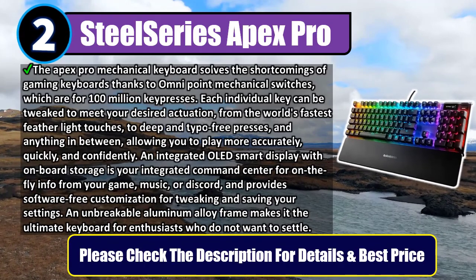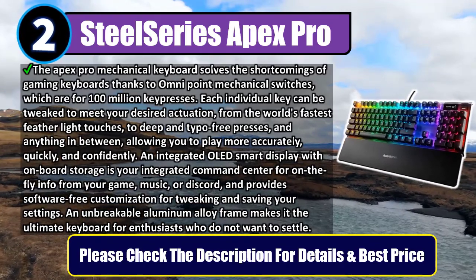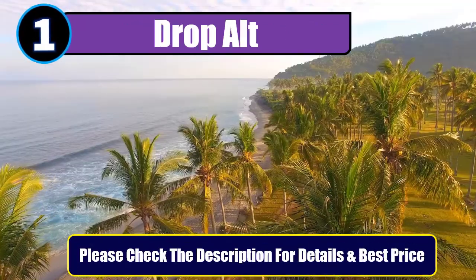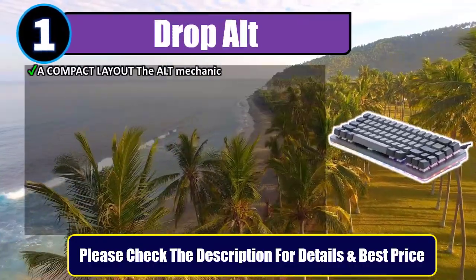An unbreakable aluminum alloy frame makes it the ultimate keyboard for enthusiasts who do not want to settle. Please check the description for details and best price. Number one: Drop ALT. A compact layout — the ALT mechanical keyboard is a smaller take on Drop's CTRL model.